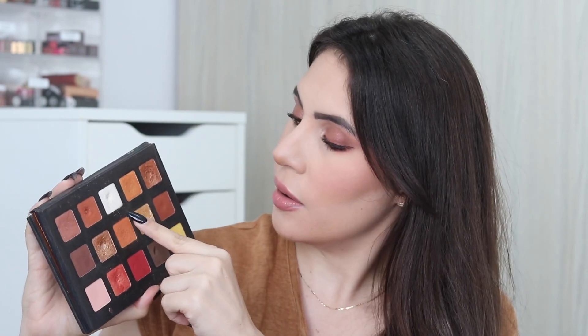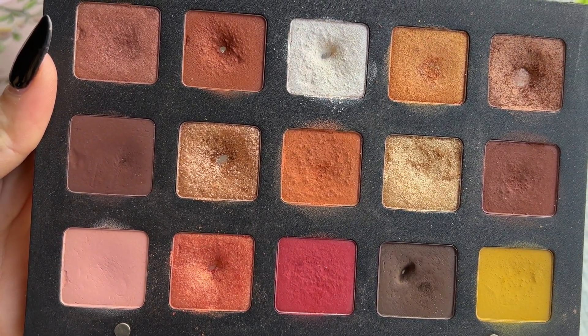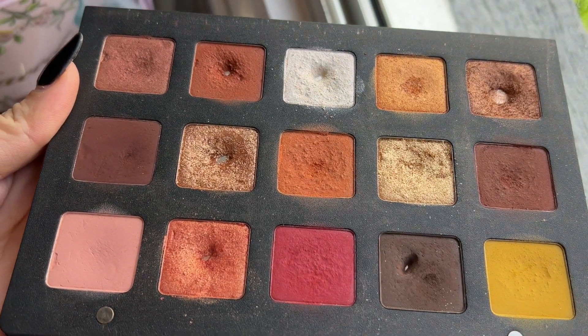Let me spin again — I got my Natasha Denona Sunset palette! This one already has pan in a lot of the shades. Let me pull it out. It's getting quite worn because it's an oldie, but it's a good one. I currently have six pans on it — this row has pan, this beautiful brown has pan, and one of my favorite shades from my Natasha Denona collection also has pan. I'll have to think about which eyeshadows I'll target for my next update.